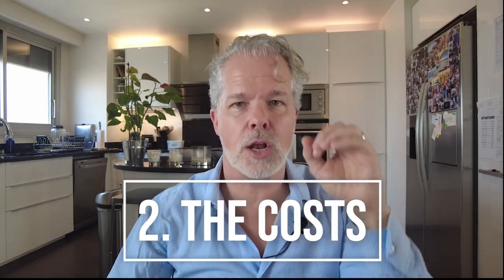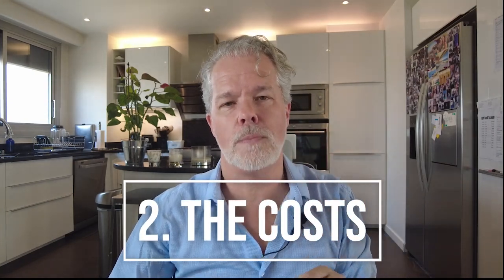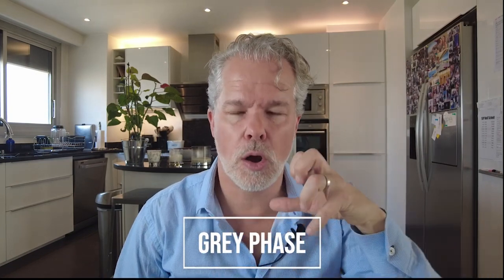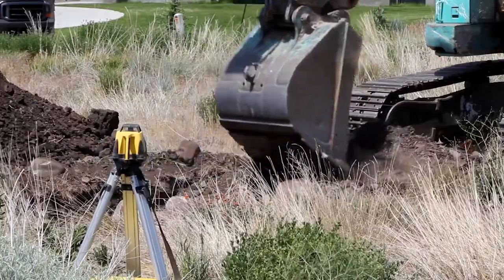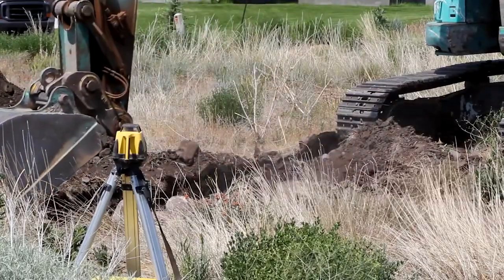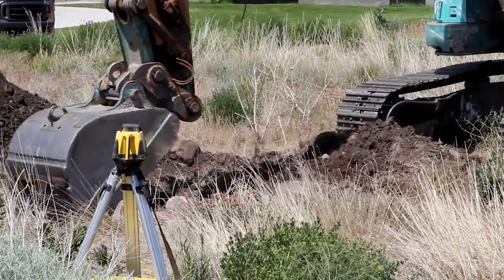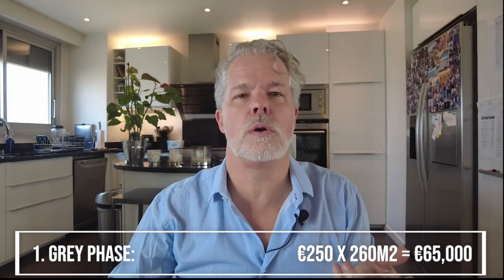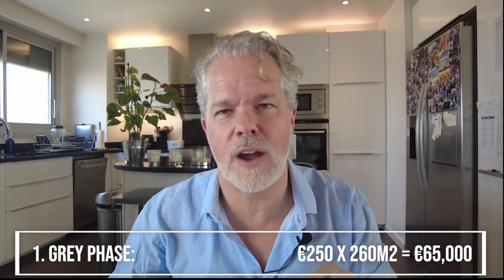Now let's go into the costs. We met with the architect and got the first cost estimate. We're dividing this into phases. The first is what we call the gray phase — earthworks, foundation, and concrete. In Montenegro they often use a different contractor expert in this who brings the giant machinery and sets up all the gray work. The estimate from the architect was about 250 euros per square meter. At 250 times 260 square meters, you have a price of 65,000 euros.